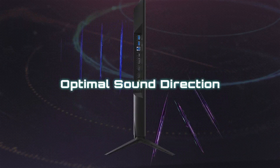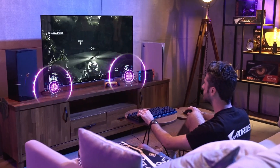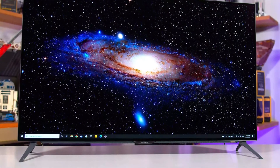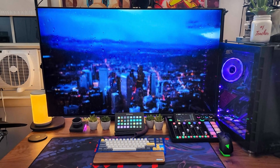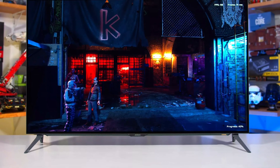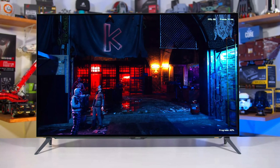Features like AIM Stabilizer and Game Assist are available to give players of FPS titles a competitive edge. All of these, coupled with a 120Hz refresh rate, 1 millisecond response time, and AMD FreeSync Premium, make this a top choice among gaming monitor options. A major drawback of the Aorus FO48U is that the display dims too often, a flaw that can be annoying in high-pressure gaming situations.